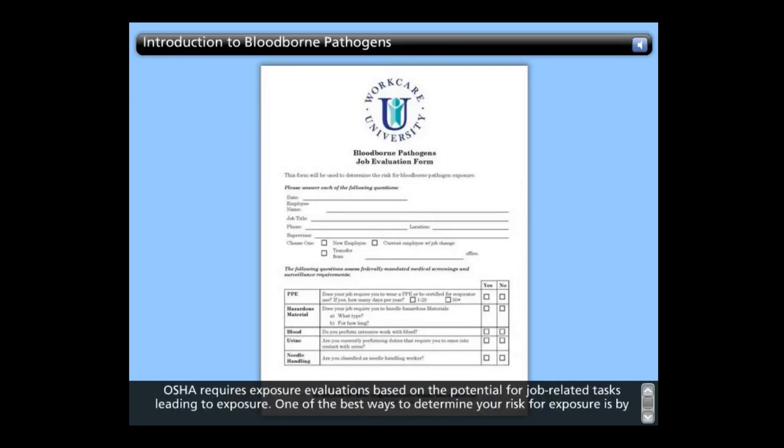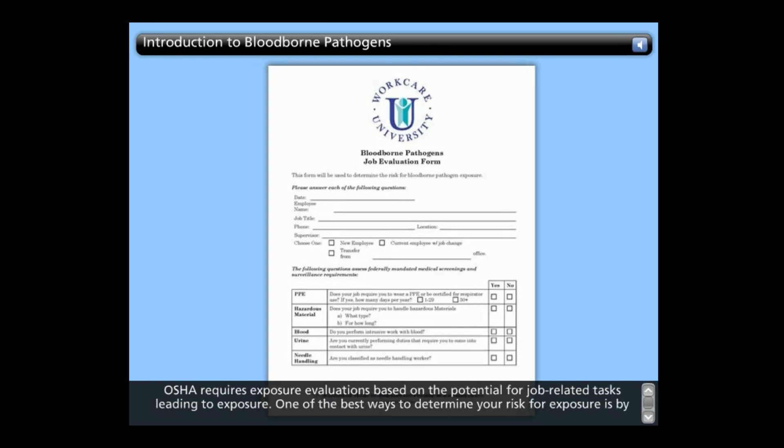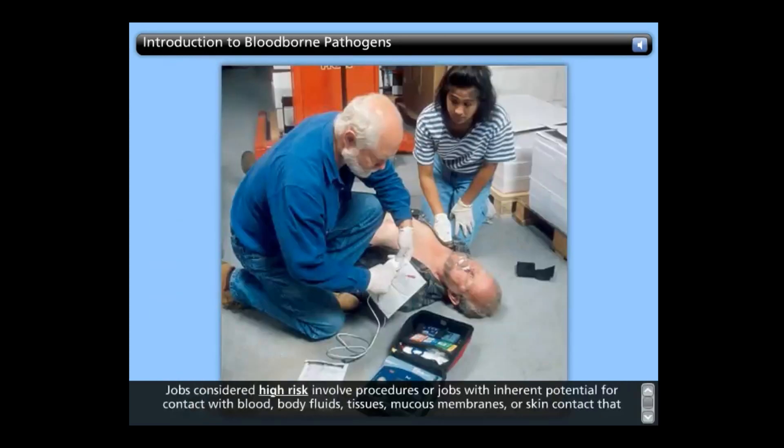OSHA requires exposure evaluations based on the potential for job-related tasks leading to exposure. One of the best ways to determine your risk for exposure is by evaluating your job duties. Jobs considered high-risk involve procedures or jobs with inherent potential for contact with blood, body fluids, tissues, mucous membranes, and skin contact that could possibly transmit HBV, HIV, or other blood-borne pathogens.